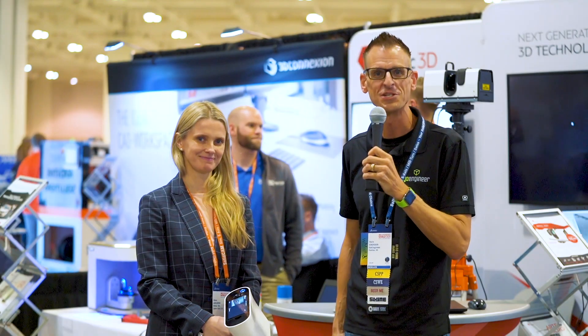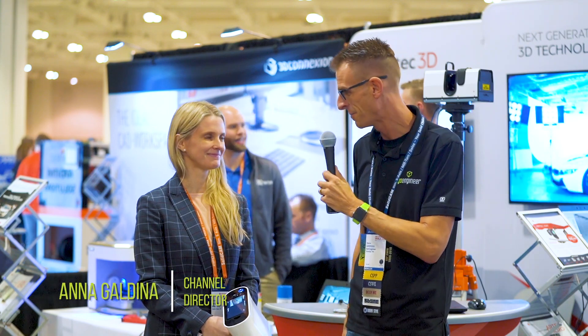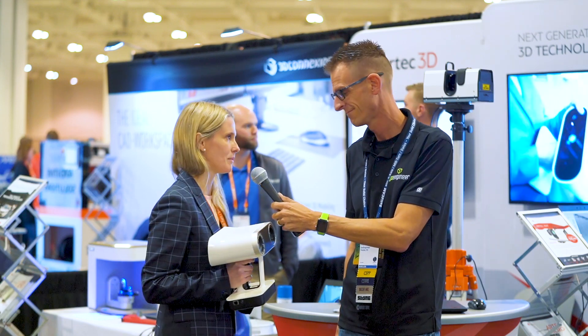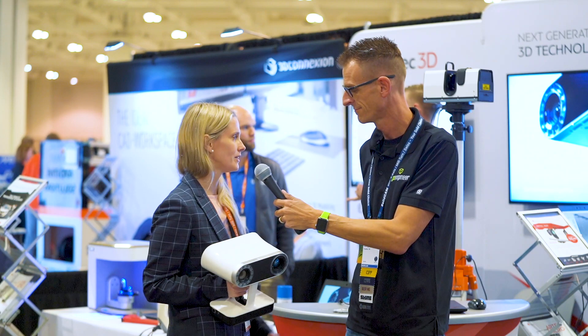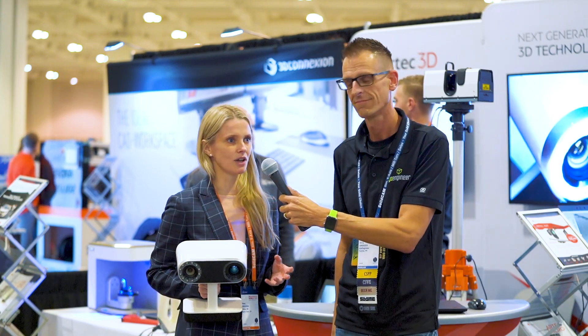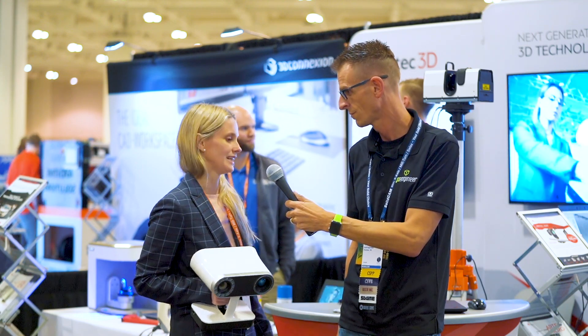Hi, this is Darren with GoEngineer and I'm here with Anna from Arctech 3D. Tell me a little bit about what types of technologies you have available. Arctech 3D is a manufacturer of hardware and software for 3D, and we have a variety of scanners that depend on the size of the object and the type of the object that you want to scan.